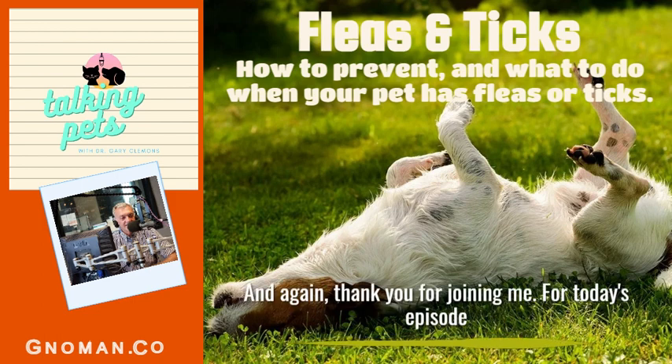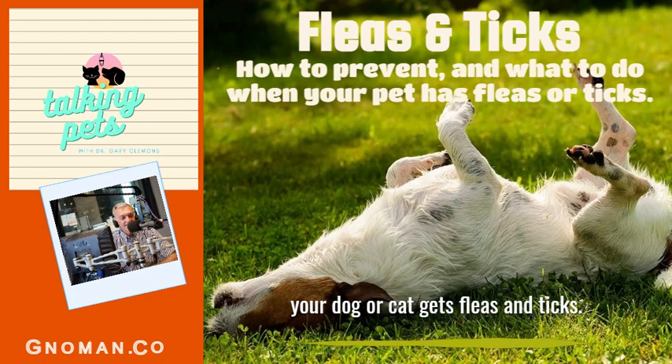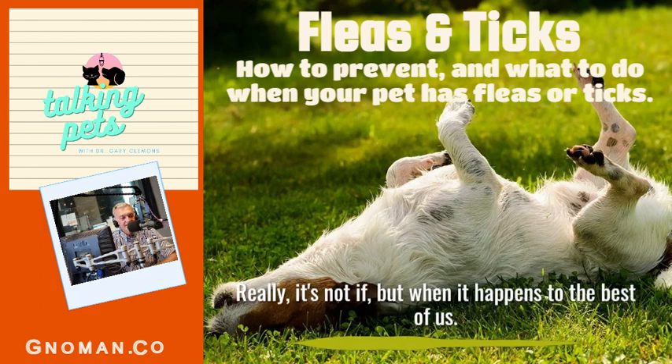Thank you for joining me. For today's episode, I'll be sharing with you how to prevent and what to do if your dog or cat gets fleas and ticks. Really, it's not if, but when it happens to the best of us.